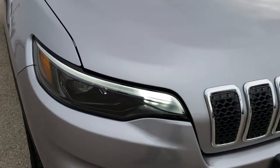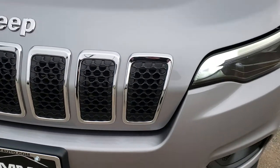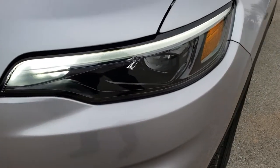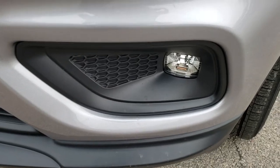This vehicle has the 3.2-liter V6 Pentastar motor, which pumps out 271 horsepower. It has LED running lights, LED headlamps, and LED fog lights.